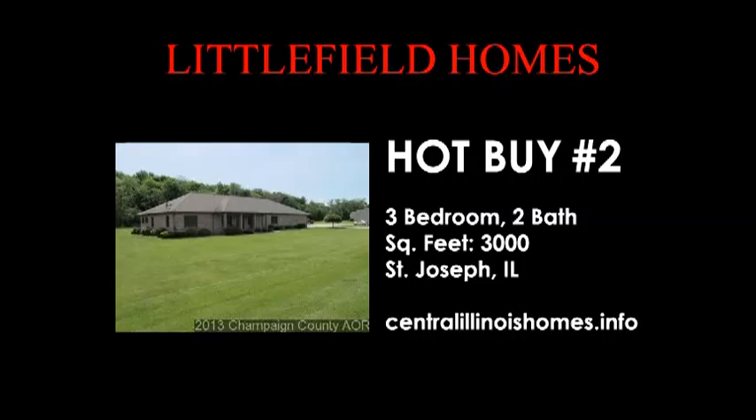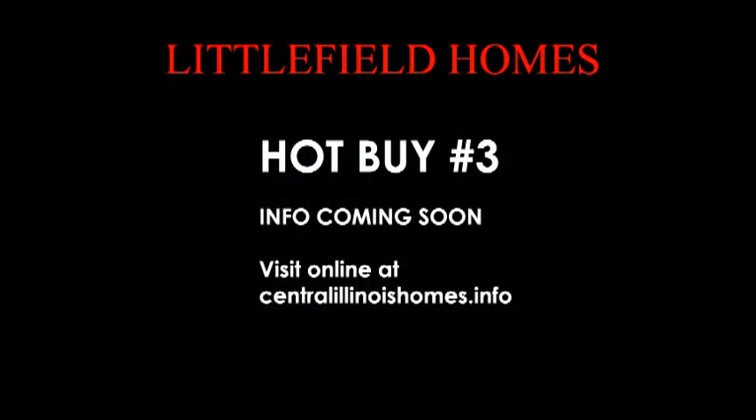We also have one that is actually coming soon — we're supposed to list that one next week. Over 6,000 square feet, it's a contractor's personal residence. Sets on five acres with a 36-by-72 shed as well. It's got five fireplaces, a full-finished basement, and a chef's kitchen. Give us a call — that one is just knock-your-socks-off nice.